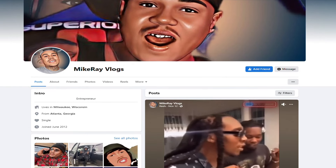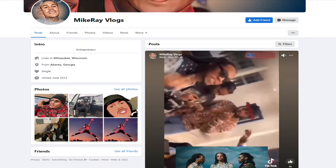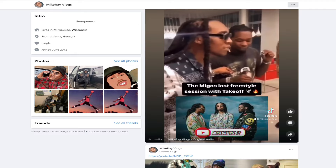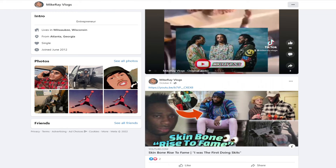Hey guys, welcome back to the channel. So right here we're on Mike Ray Vlog's Facebook and it's regularly updated. I thought it might be interesting to find a good face pic of him and put it into PimEyes and see what we can find. Now PimEyes, if you don't know, that's a facial recognition search. It's one of my favorite tools. I'm actually affiliated with them, so I do have an affiliate link in the description if you want to use it — it would help out the channel. It's something I use every day for work and for YouTube as well. So let's try to find a good face pic of him and then we'll run a search on that.